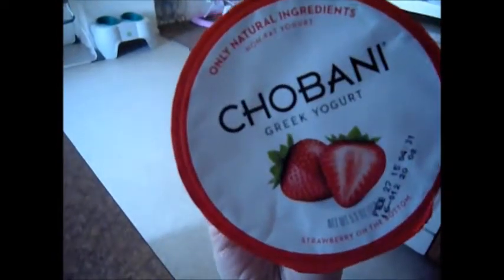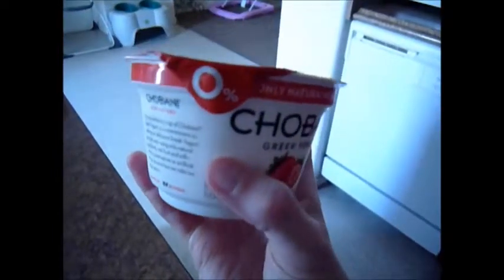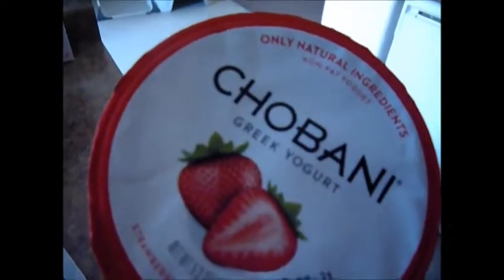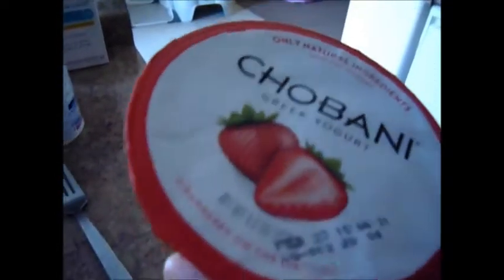My third meal today is going to be Greek yogurt — just strawberry. This one shows that it's 0% fat. And I'll probably just have a handful of cashews to go with that before workout.